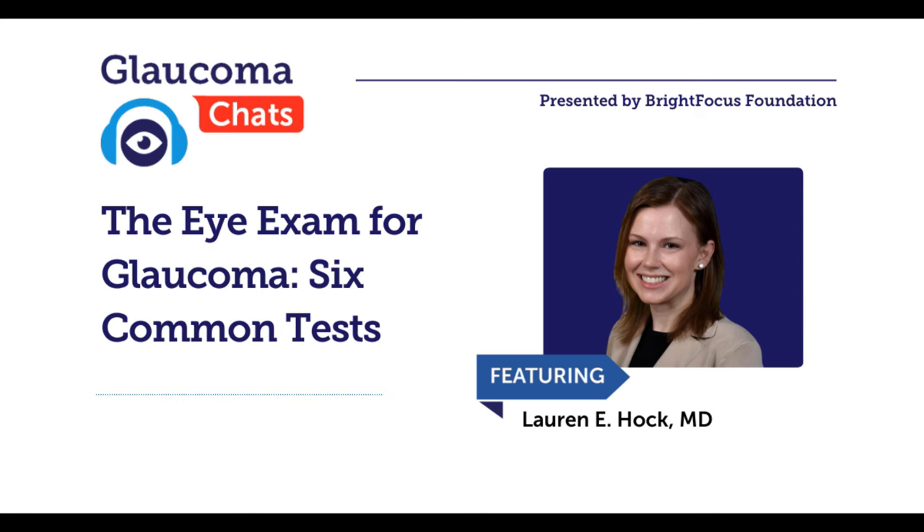So many exciting developments have come out over recent years due to research. Dr. Haack encourages any listeners who have a diagnosis of glaucoma to please encourage their first-degree relatives — parents, siblings, and children — to get a comprehensive eye exam. The earlier glaucoma is caught, the more we can do to reduce the risk of people losing their sight, and we want everyone to lead a happy, healthy life with the best vision they can have.